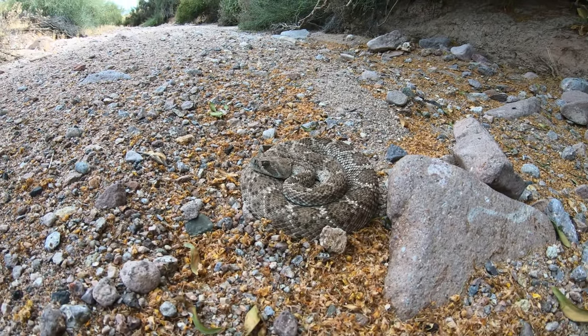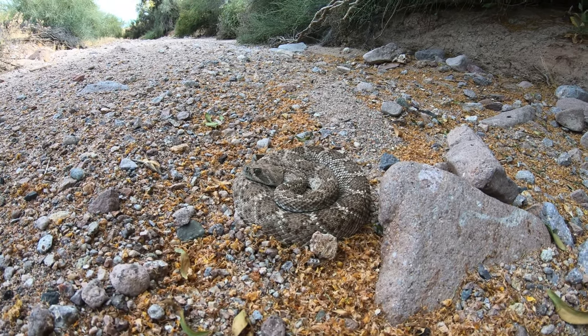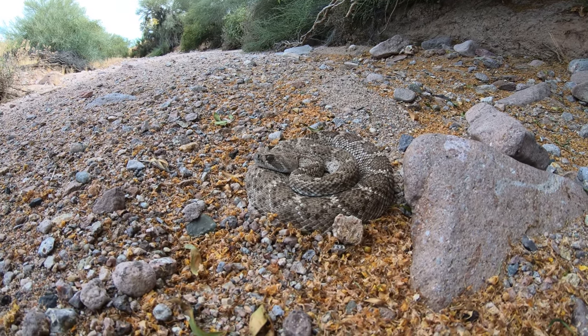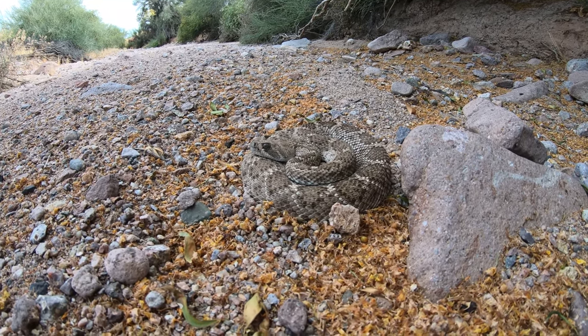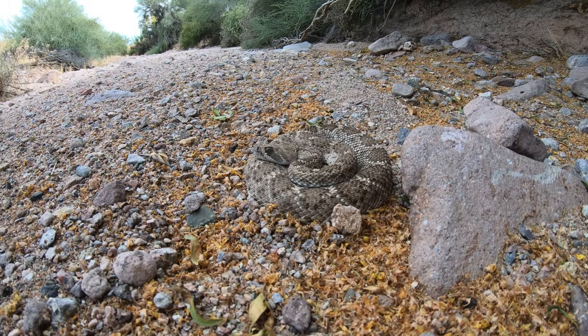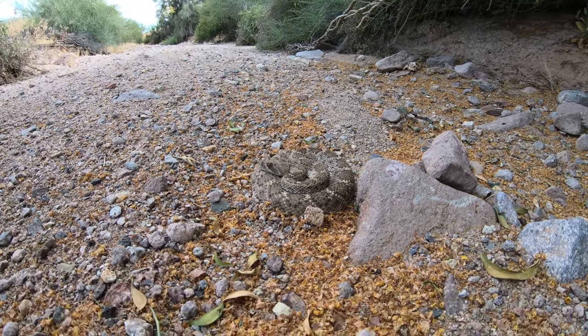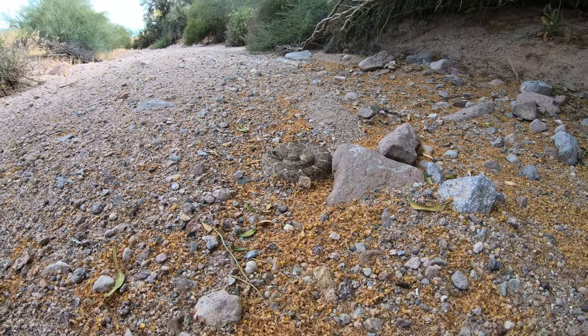Very cool diamondback. He's very chill — he's not being pissy or anything like that. No reason to hurt them or bother them. I'll let you go on your way, buddy. Have a great day, bye-bye.